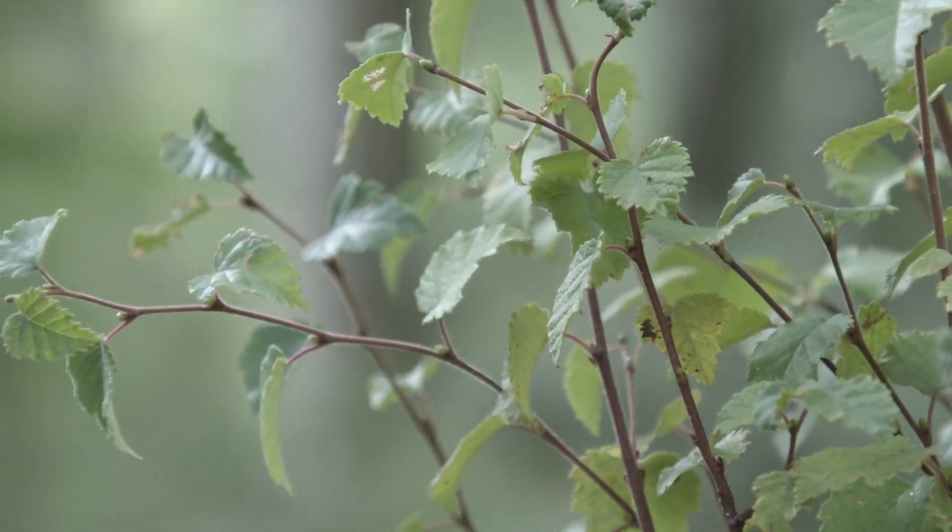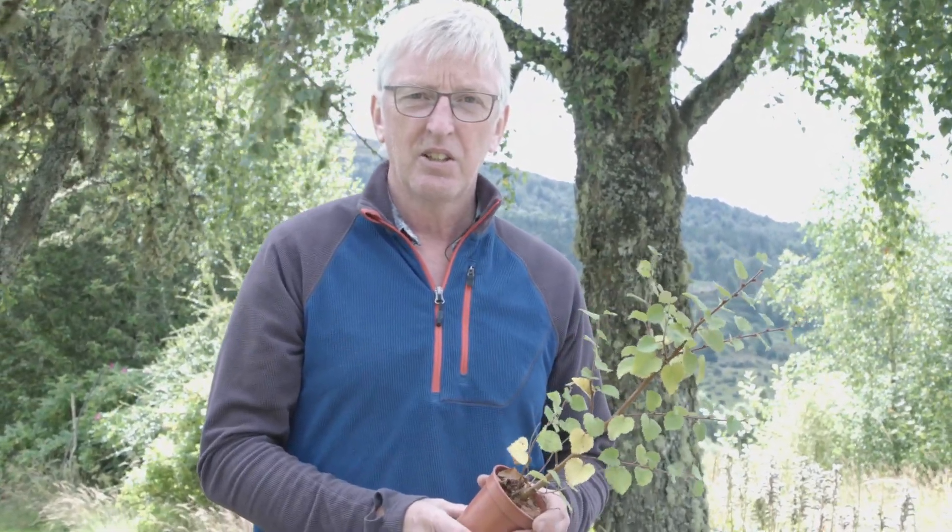It really loves spreading out from existing forests onto heathland and grassland in order to create new forests, and it then starts to create the conditions, the soil conditions, for other species to get going.